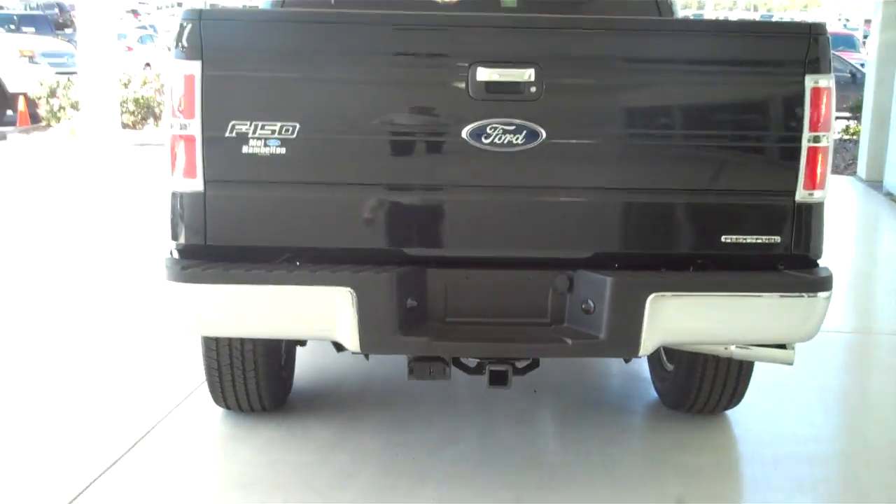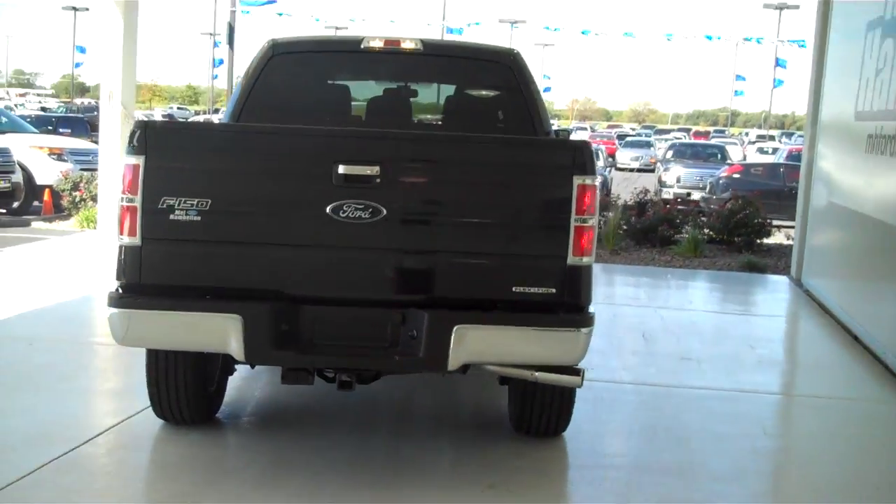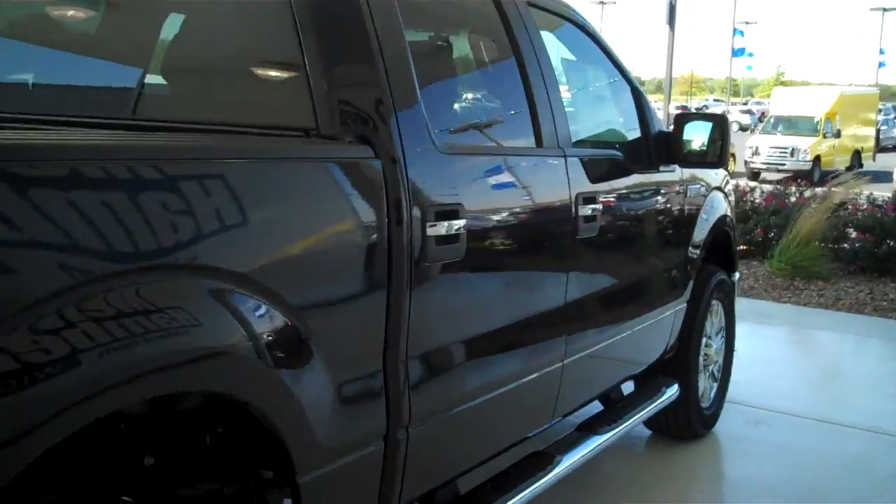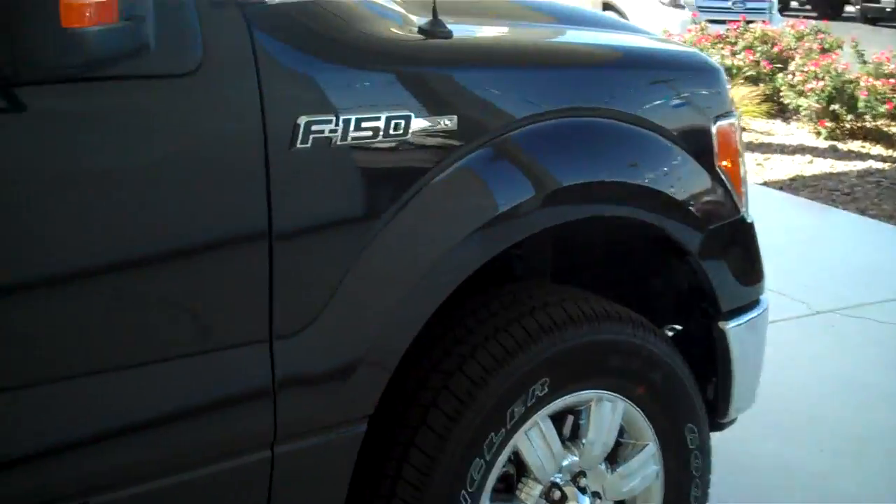You can see this vehicle in all of our inventory at mhford.com, or come out and see us in person at the big corner of 119th and Kellogg. That's Mel Hamilton Ford. Thanks for looking.